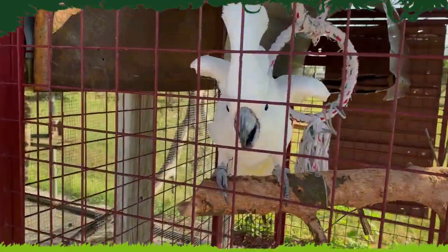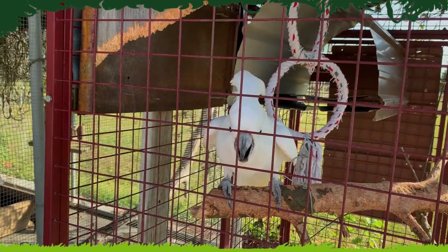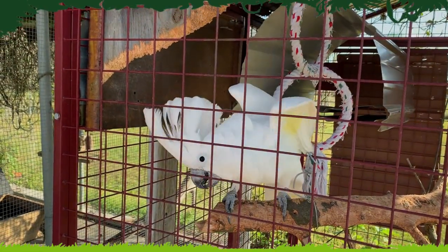He's a very playful parrot and he's pretty nice too. See you later, Orlando. Bye, Orlando.